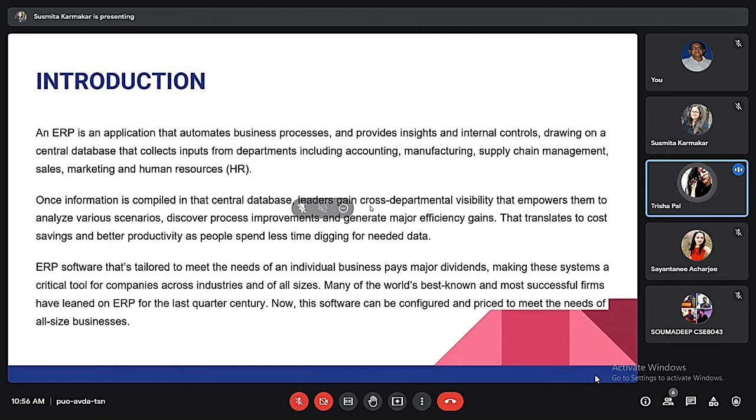Good morning everyone. I'm Prisha Pal and we are going to present on the topic ERP.